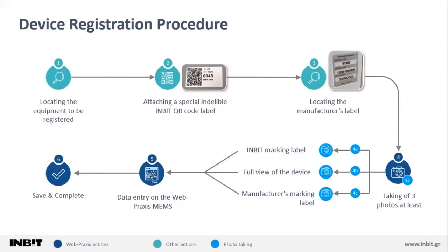I would like to briefly describe the registration procedure we followed for each device, starting with locating the equipment to be registered. After that, we attached a special indelible INVIT QR code label bearing a unique code on each device, then located the manufacturer's marking label. We took at least three photos of each device: one of the INVIT QR marking label, one of the manufacturer's marking label, and one full view of the device. This data would next be inputted into the WebPraxis Medical Equipment Management System. The whole procedure was specially designed to minimize time consumed in patient areas, patient discomfort, and distraction of medical, nursing, or administrative staff.